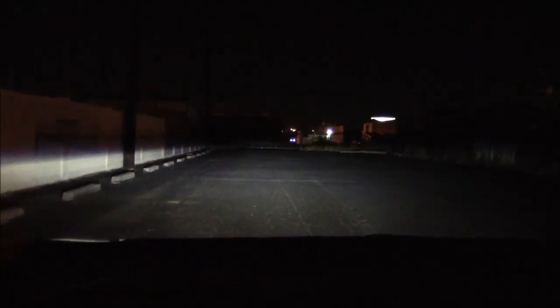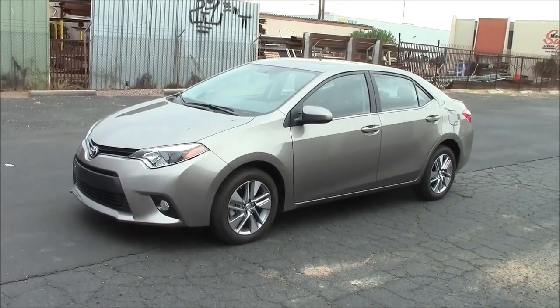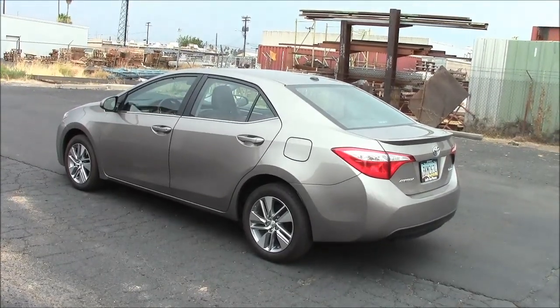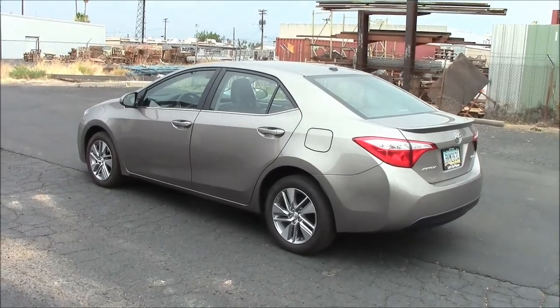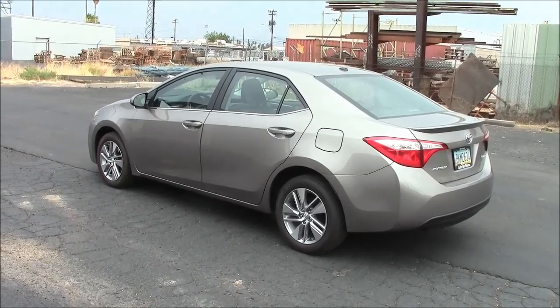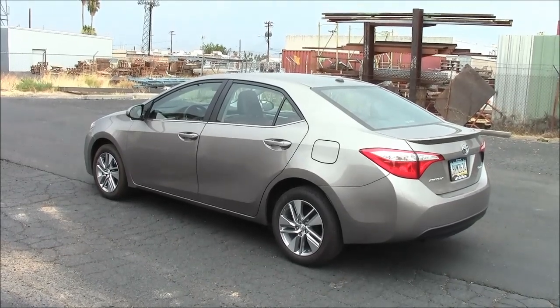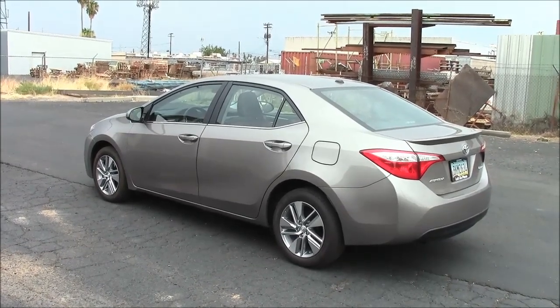From a long distance of 300 feet, the high beams light up the building in the background quite well. Low beams have a short cut off, but more than adequate for city driving. This is the 2015 Corolla LE. This vehicle comes in four basic models: the L model, which comes with either a 6-speed manual transmission or a rather obsolete 4-speed automatic.